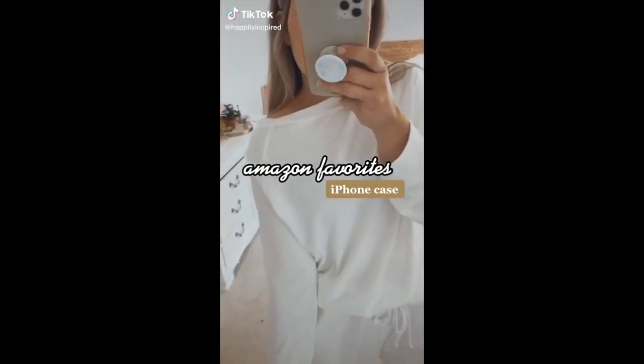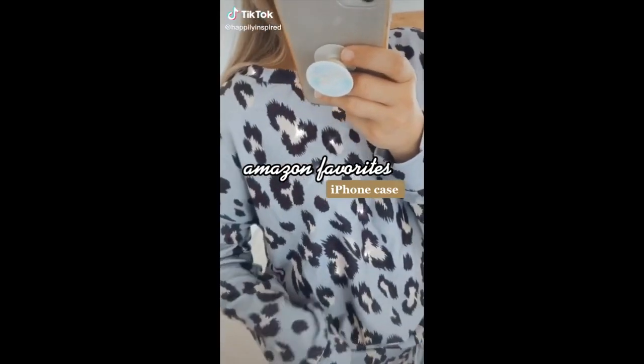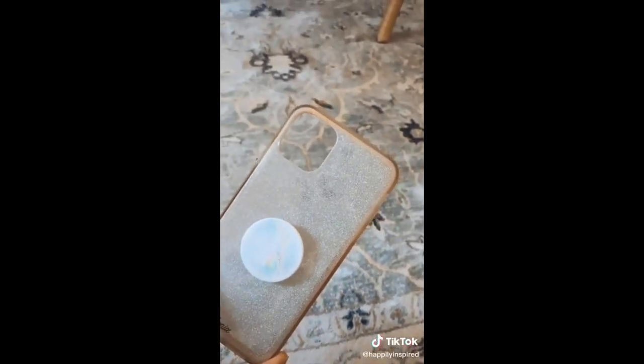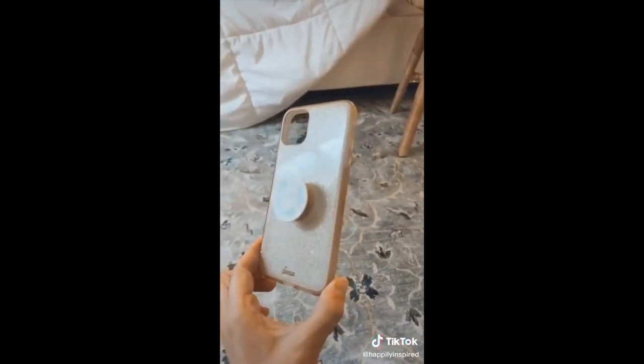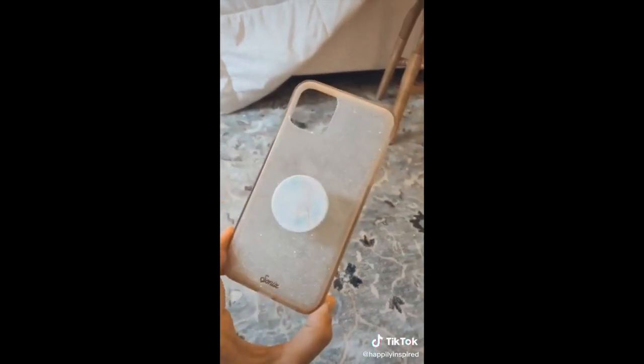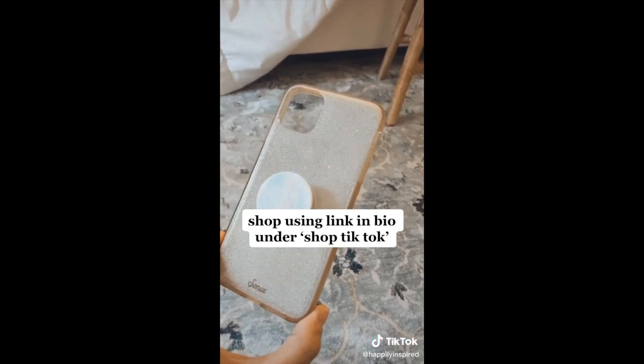Amazon favorites: iPhone case. Since I've gotten this question asked so many times, I figured it was time to share where my iPhone case was from — and surprise surprise, it's Amazon. The quality is a 10 out of 10. I can't even tell you how many times I've dropped my phone with two babies at home and not even a scratch. Link in bio under shop TikTok.